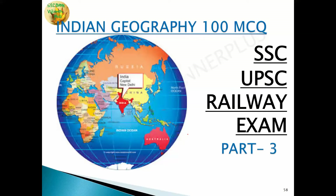Hello everyone. This video covers the 100 most important questions from Indian geography to help you score better for SSC, PSC, Railway, central government and state government examinations. Welcome to Part 3 of this series. If you want to see Part 1 and Part 2, go to the playlist.